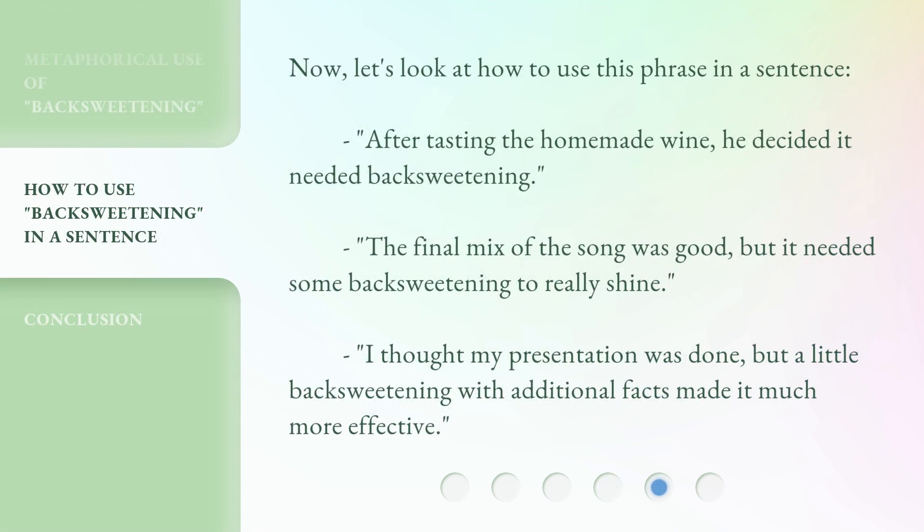Now let's look at how to use this phrase in a sentence. After tasting the homemade wine, he decided it needed backsweetening. The final mix of the song was good, but it needed some backsweetening to really shine. I thought my presentation was done, but a little backsweetening with additional facts made it much more effective.